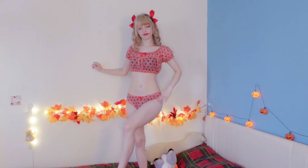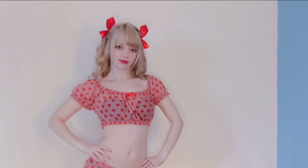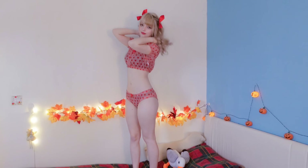Next up we have this heart print lingerie set. This set is actually more translucent than I thought it was gonna be, so I paired it with some neutral underwear. I really love the material on this lingerie set as it feels super soft and light. The puffy sleeves on this lingerie set are also such a cute little extra detail. This set also features a little red bow on the top and a little red bow on the bottom, and the red matches my hair bows perfectly. I feel so cutesy in this!